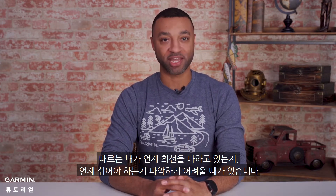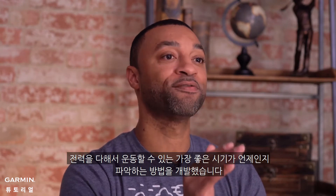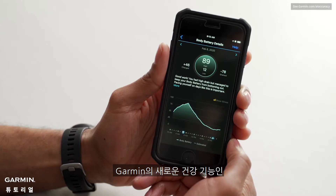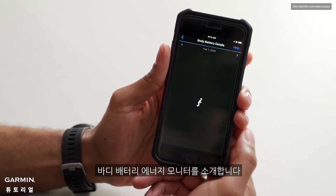Welcome back. I'm Marcus, your host here at Garmin's training video series. Sometimes it's hard to tell when you're at your best or when you may need a rest day, but don't worry. We've just created a way to help you figure out when it's best for you to give it your all. Let me introduce you to one of Garmin's new health features: the body battery energy monitor.